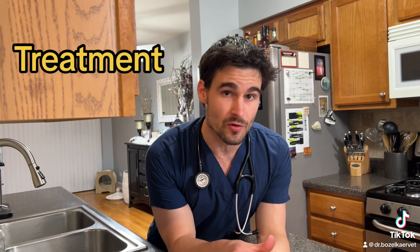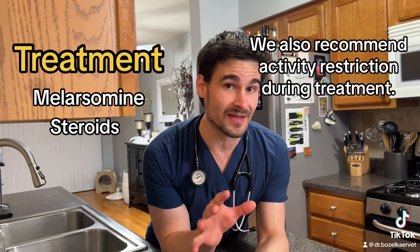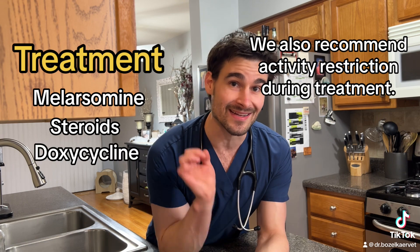We treat the non-complicated cases of heartworm disease with a medication called melarsomine, which actually kills off the worms. We'll also couple that with a steroid to help reduce the inflammation that happens once we start treating them, and then we'll also put them on a very specific antibiotic called doxycycline.